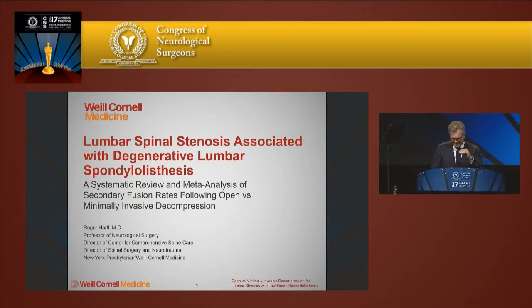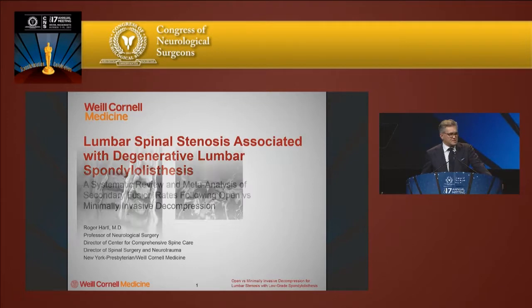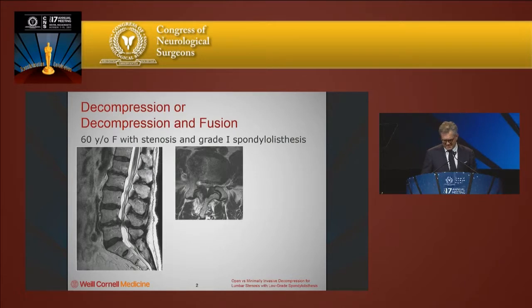Mr. Chairman, ladies and gentlemen, it's a great honor to accept this award on behalf of our group at Weill Cornell. I want to talk to you about a problem that is very common among spine surgeons: a decision-making problem.